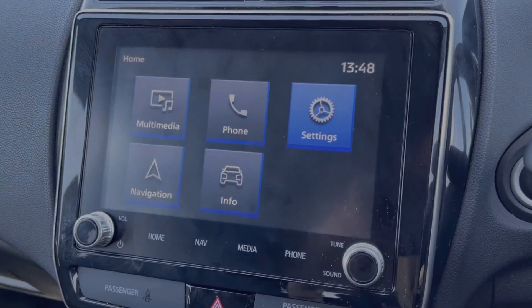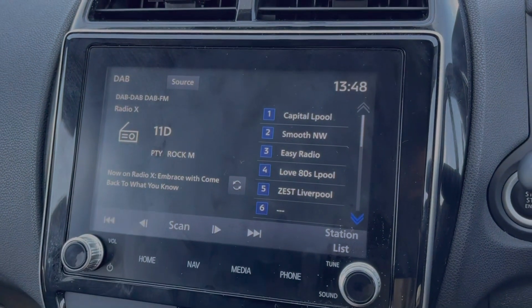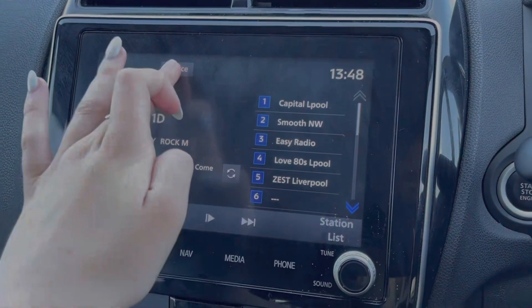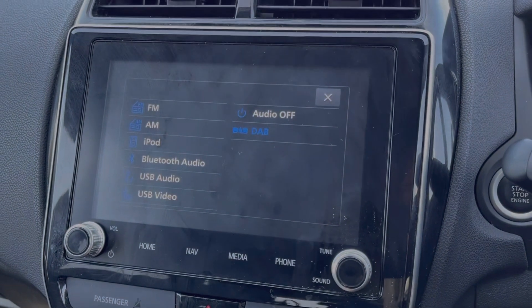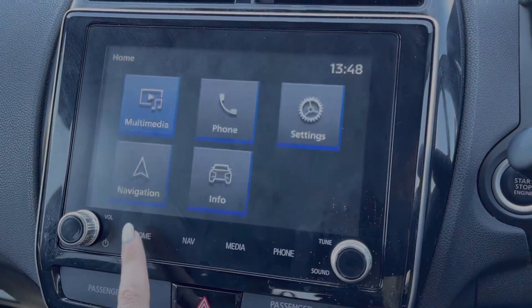The car offers a full touchscreen media system, making it nice and easy to access the features within here. In terms of media, you can connect your devices via Bluetooth, AUX or USB to stream your own music through the vehicle. Or you do have access to your FM, AM and DAB radio.